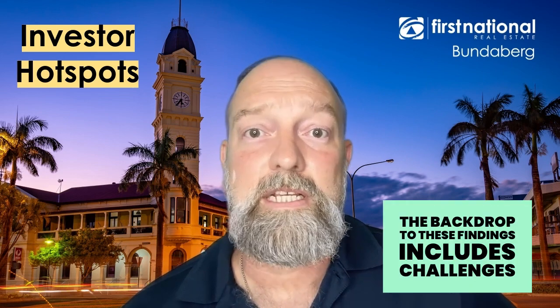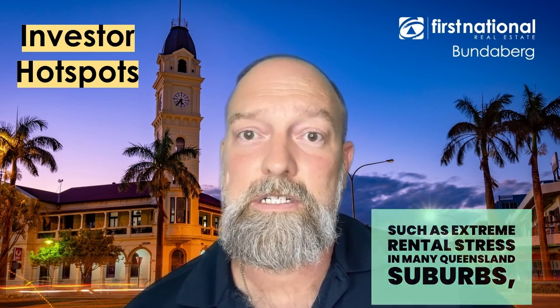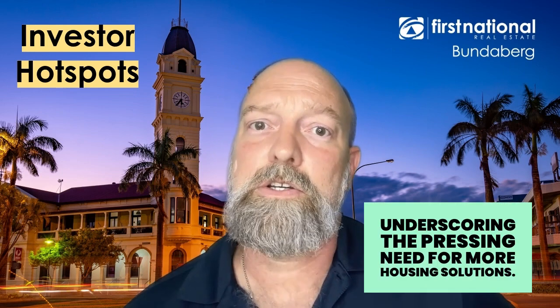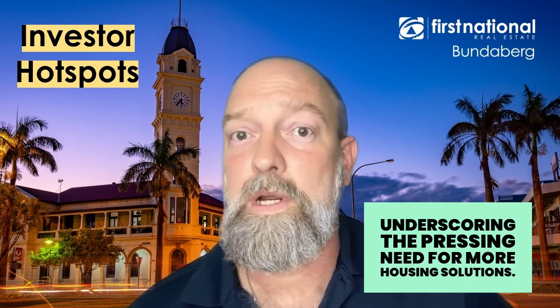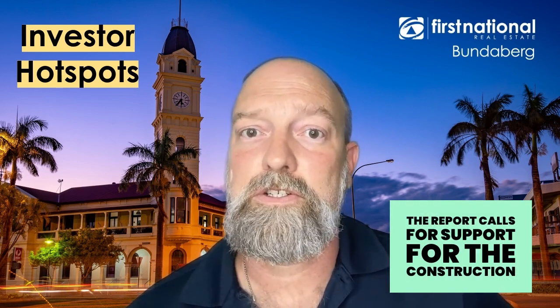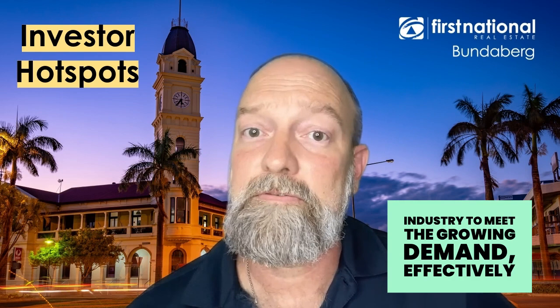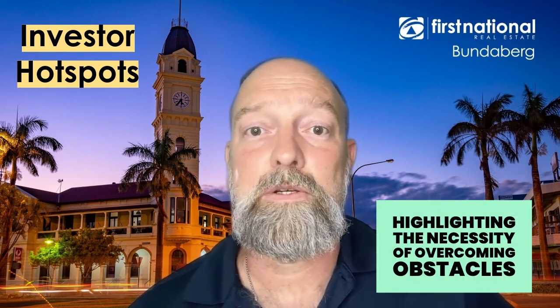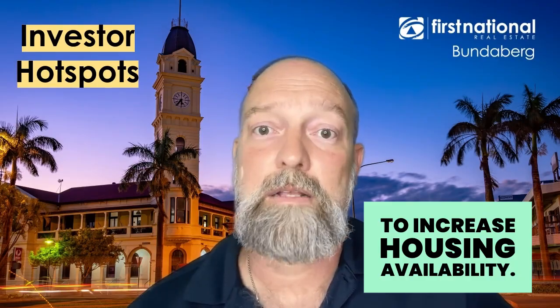The backdrop to these findings includes challenges such as extreme rental stress in many Queensland suburbs, underscoring the pressing need for more housing solutions. The report calls for support for the construction industry to meet the growing demand effectively, highlighting the necessity of overcoming obstacles to increase housing availability.